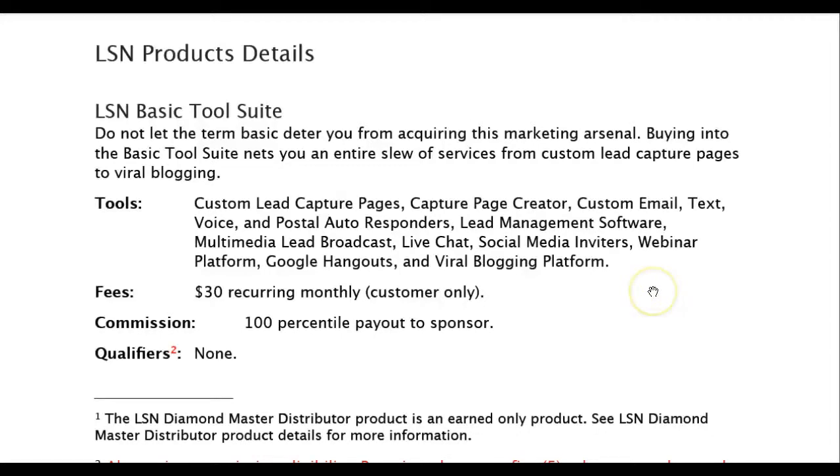There's a popular blogging platform out there that a lot of you have heard of before, and their lowest price is $25 a month, and you don't even get all this stuff that you get right here. Plus the commission is a 100% payout to the sponsor. That's why Lead System Network is a 100 to 200% payout — you'll get 100% of that $30.